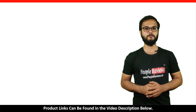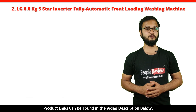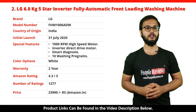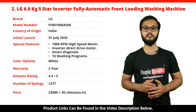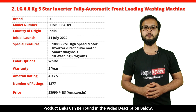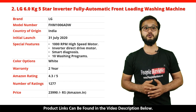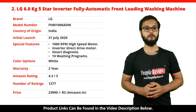Number 2: LG 6kg 5 Star Inverter Fully Automatic Front Loading Washing Machine. It's a made in India product launched in July 2020. Special features include 1000 RPM spin speed, Inverter Direct Drive Motor, Smart Diagnosis, and 10 washing programs. It comes with a 2-year warranty and is available in white color. It has got 4.3 out of 5 rating with over 1,277 ratings on Amazon. You can buy this product on Amazon for just Rs. 23,990.